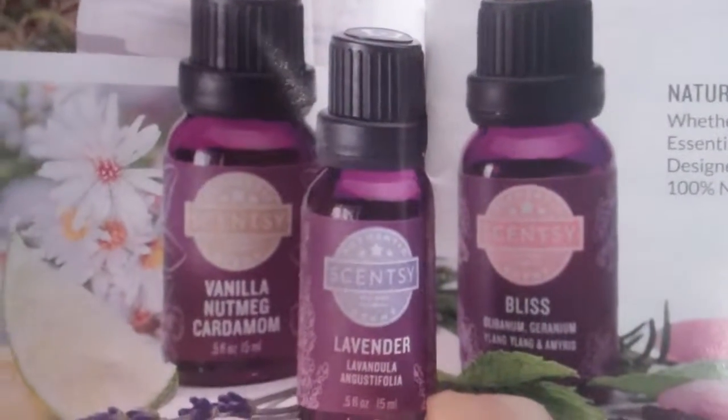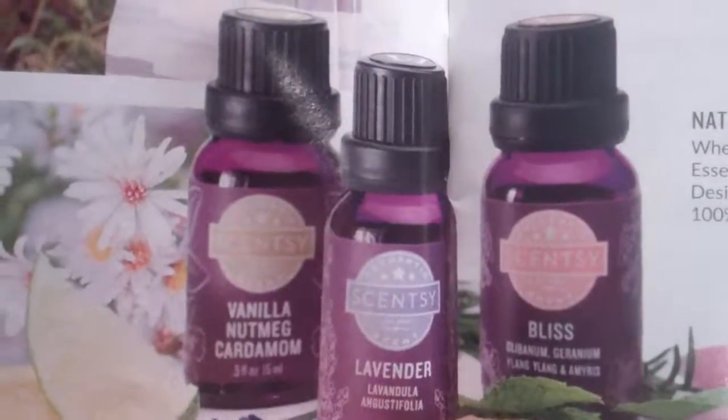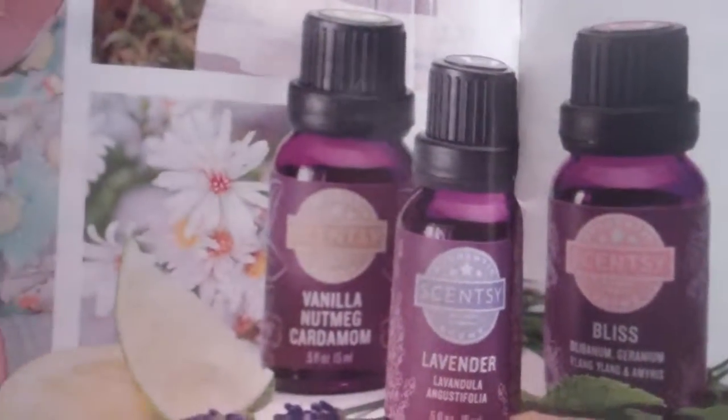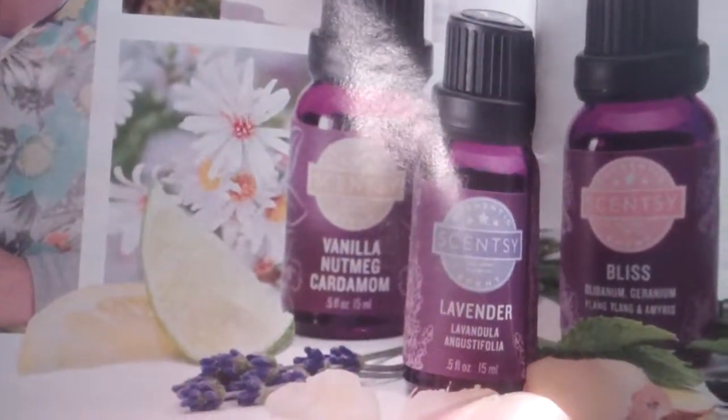Welcome to Troy and Kara Egan Scentsy Wickless YouTube channel. We are going over the new spring catalog, and the newest addition is the natural and essential oils to add in a Scentsy diffuser only.